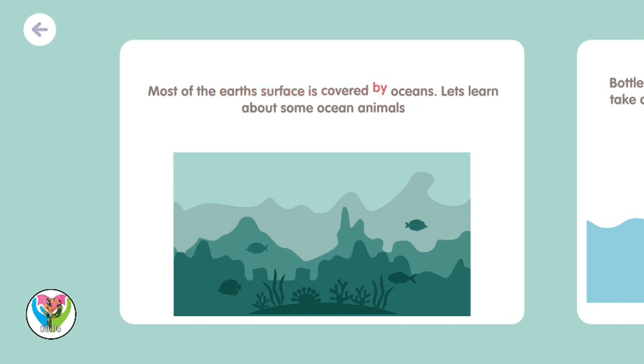Most of the Earth's surface is covered by oceans. Let's learn about some ocean animals.